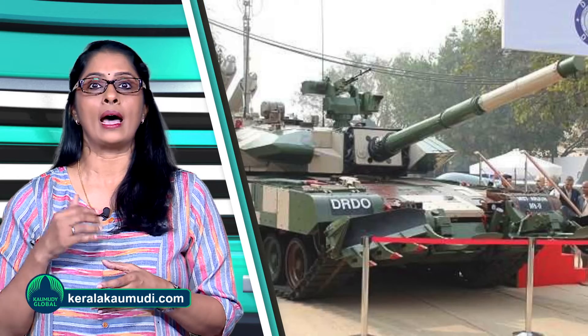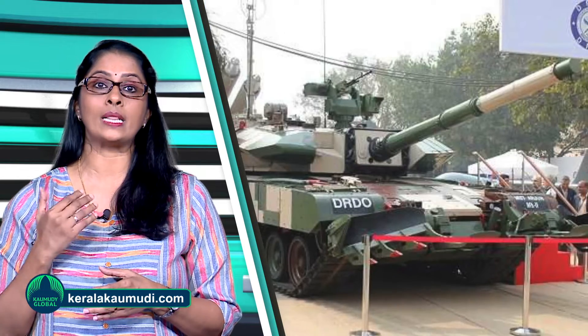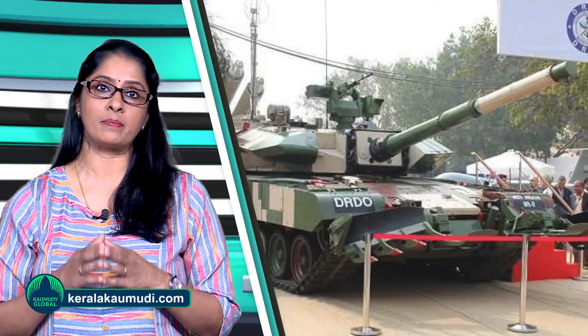The main combat tanks in the Indian Army are the Arjun, T-90 Bhishma, and T-72 Ajeya, while the mechanised infantry has the BMP-2 Sarath. This is Anjana signing off.